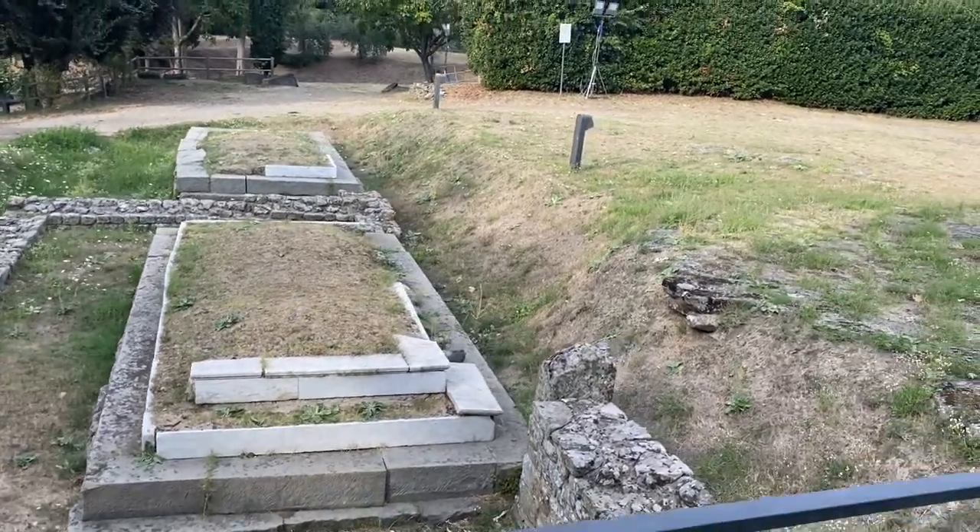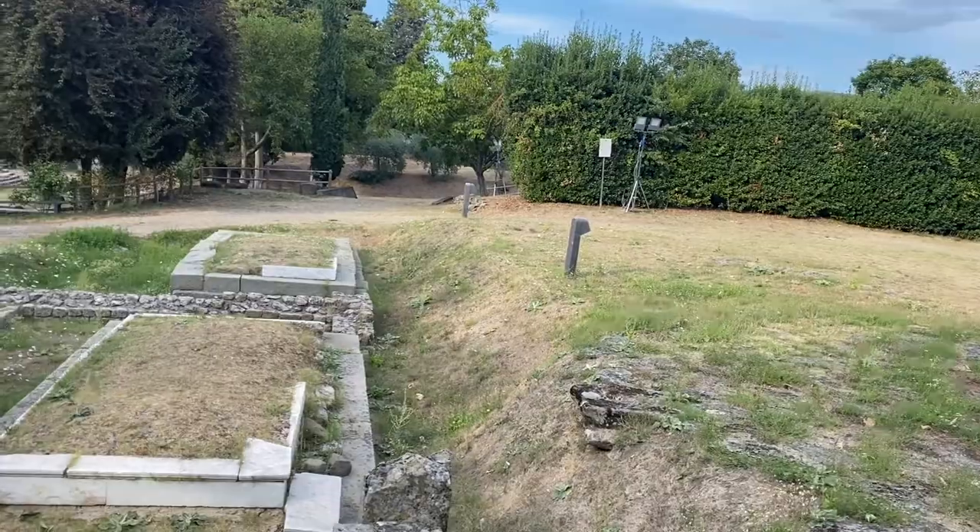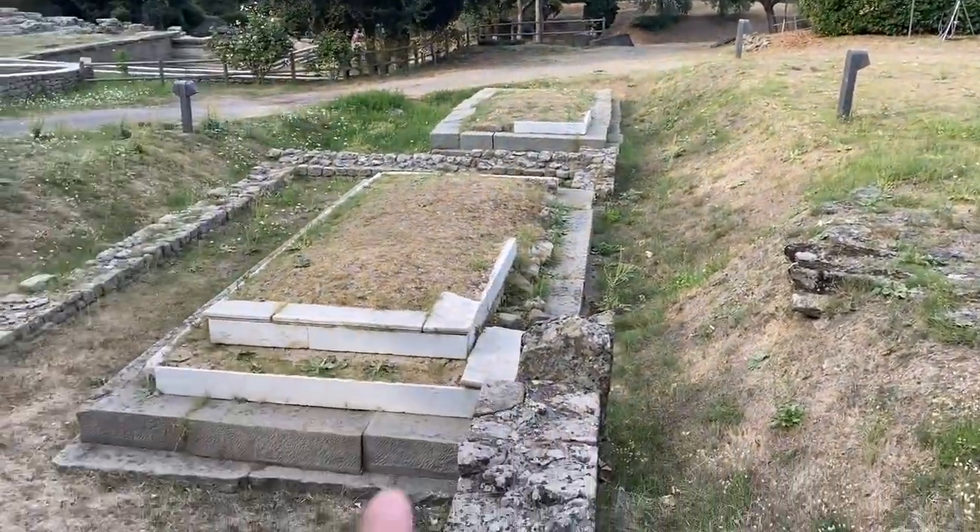It really looks like a tomb — with all those marbles there.